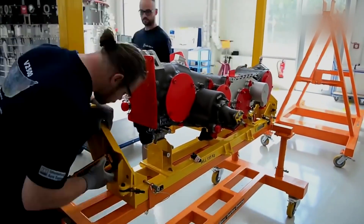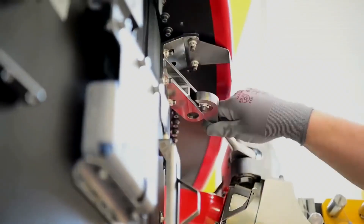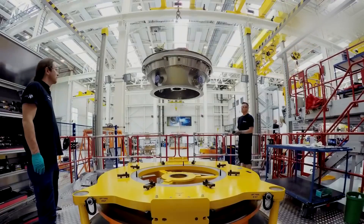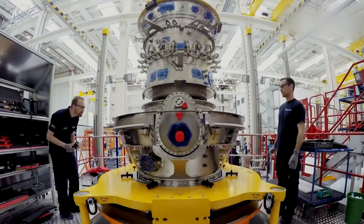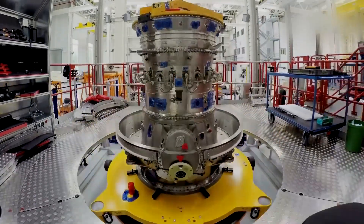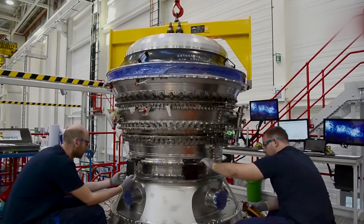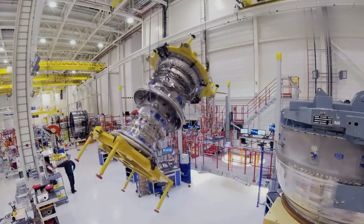Upon passing all validation tests and inspections, the engine is ready for installation on an aircraft. The engine is transported to the aircraft manufacturer, where it is carefully integrated into the airframe, connected to the fuel and electrical systems, and thoroughly tested once again to ensure it is functioning properly and ready for flight. Before an engine can be used in commercial aircraft, it must undergo certification by aviation regulatory authorities, such as the Federal Aviation Administration in the United States or the European Union Aviation Safety Agency in Europe, involving rigorous testing and evaluation of the engine's performance, safety, and compliance with applicable regulations.